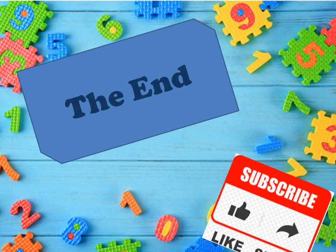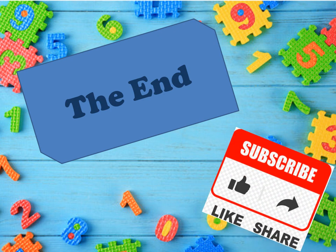The end. Don't forget to subscribe to my channel. Do like the video and share it with your loved ones, your family, and your friends. I hope you liked this video. I'll see you soon. Till then, take very good care of yourself. Bye-bye.